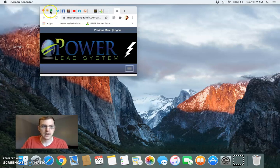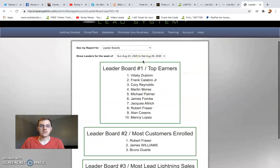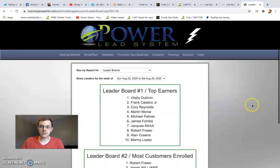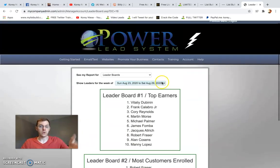Subscribe if you're interested in that kind of stuff. Here's proof — pay week. This is the Power Lead System leaderboards. Let's scroll to the bottom. Right now I'm number two for Lead Lightning sales, and that's just with one sale early on a Sunday.